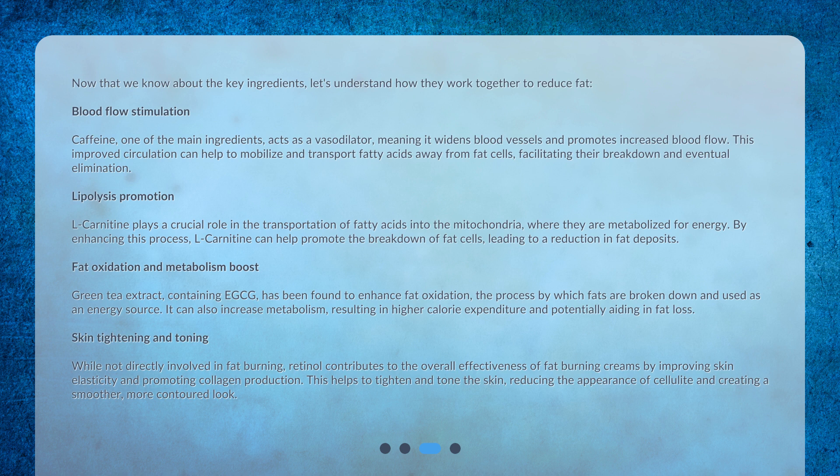Fat oxidation and metabolism boost: green tea extract, containing EGCG, has been found to enhance fat oxidation — the process by which fats are broken down and used as an energy source. It can also increase metabolism, resulting in higher calorie expenditure and potentially aiding in fat loss.